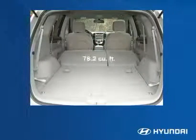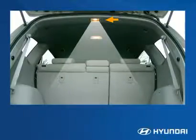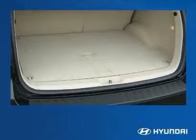You can fit plenty in here with 78.2 cubic feet of cargo space. A bright overhead light lets people see everything they're storing in here. Carpeting protects the contents and gives the cargo area a finished look.